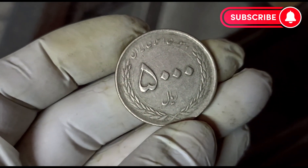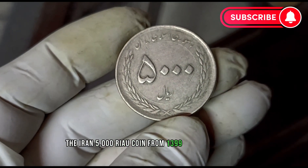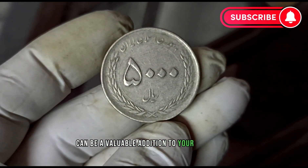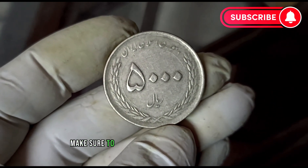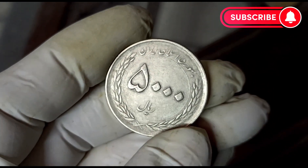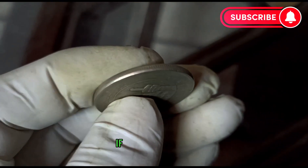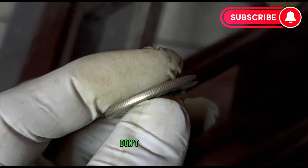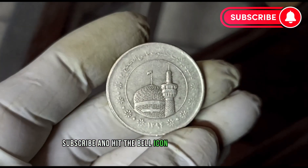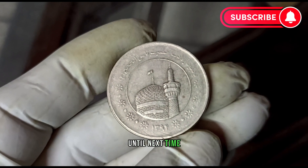In conclusion, the Iran 5,000 real coin from 1399 in good condition can be a valuable addition to your collection. Make sure to consider its historical significance, overall condition, and current market trends when assessing its value. If you enjoyed this video, don't forget to like, subscribe, and hit the bell icon for more exciting coin-related content. Until next time, happy collecting!